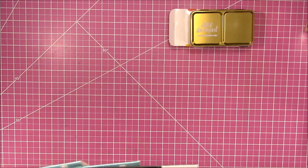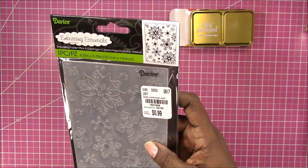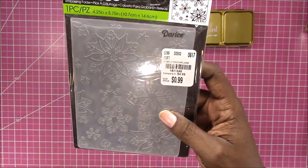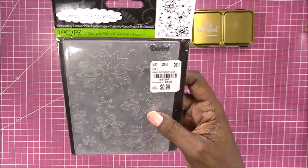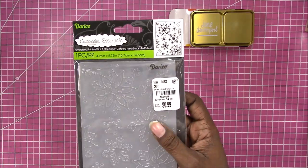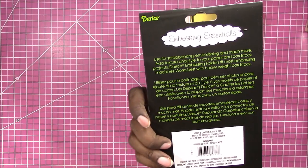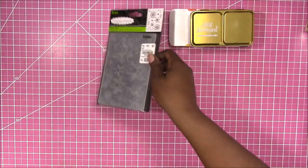From Tuesday Morning I picked up a few things. I found this embossing folder for $0.99 so I picked that up. I went to a different Tuesday Morning — it still had a funny smell in the store — but this one seems a little neater and has a little more product on the shelves.